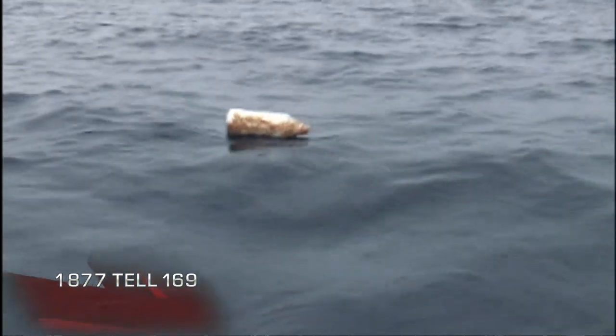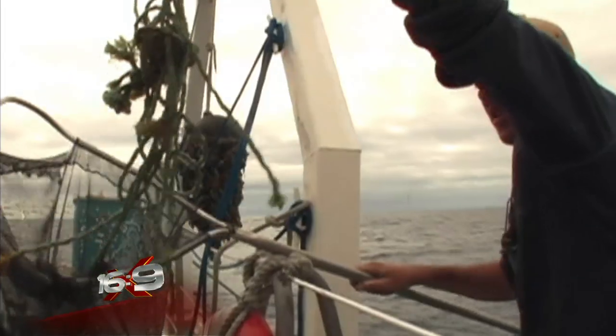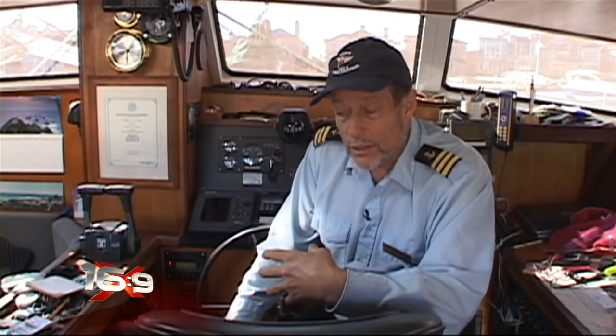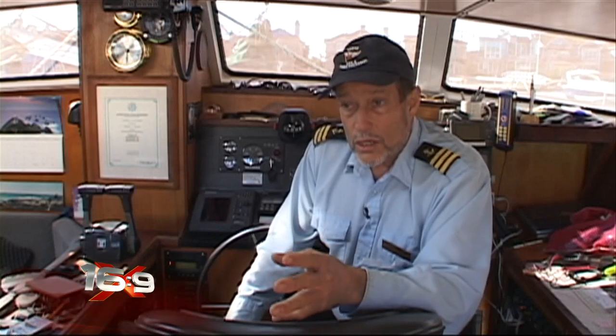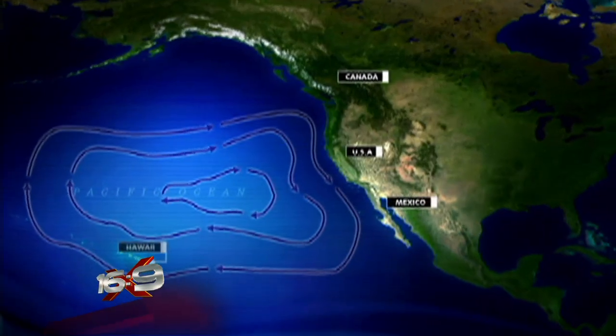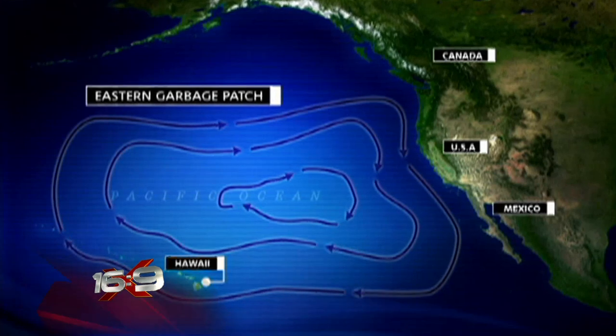It's a chunk here, a piece there. But when you do it for an hour and realize just how small the section is you're able to search, and the fact that only half of all plastics float, you begin to get a sense of just how much plastic must be out here. As tour guide into this polluted mess, Captain Charles Moore, who in 1997, after finishing a yacht race to Hawaii, took a shortcut back to Los Angeles. He was expecting nothing but serenity and smooth seas. Instead, he noticed a strange and disturbing phenomenon.